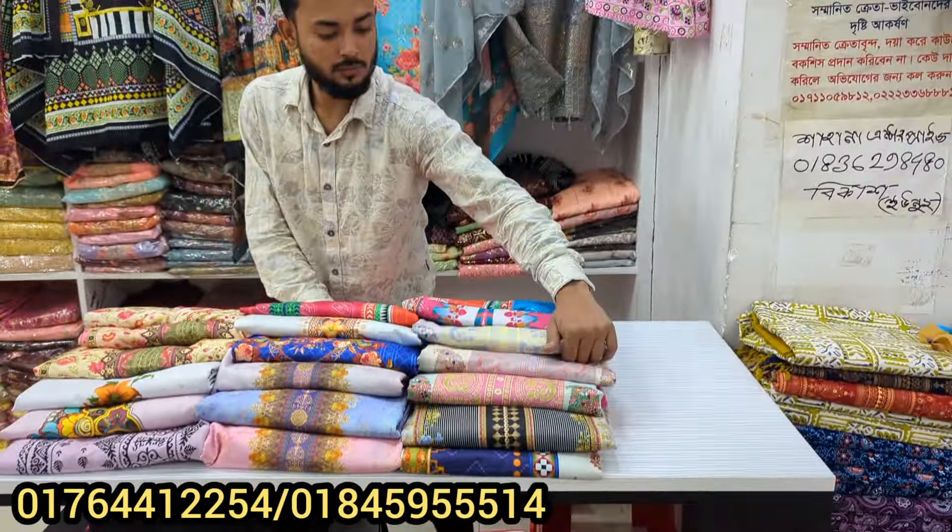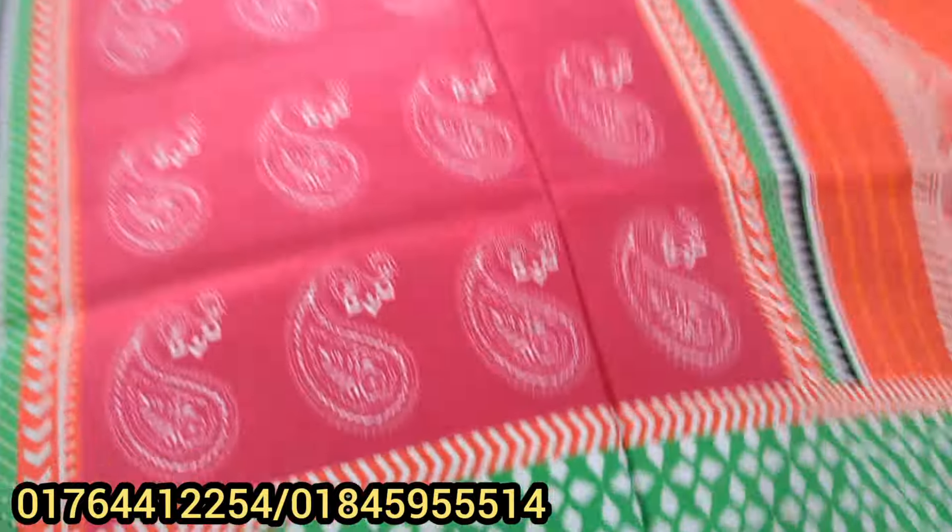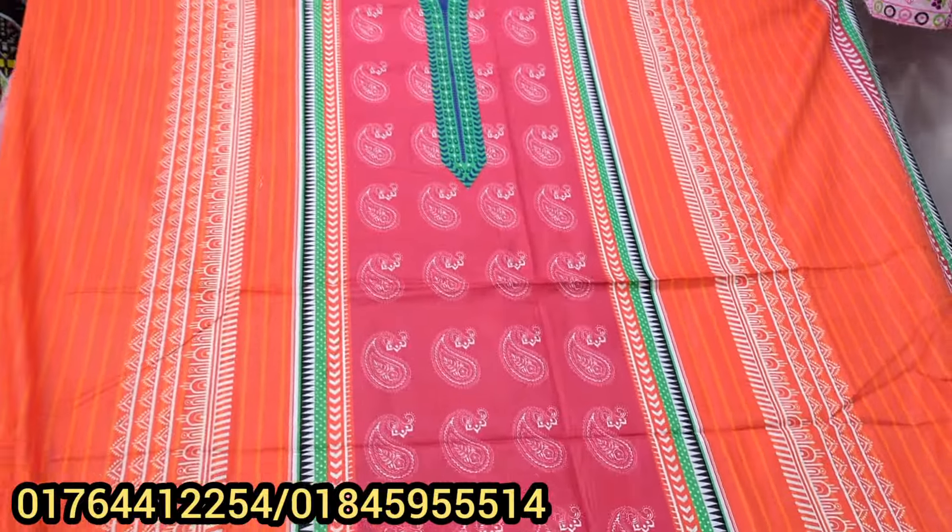First, you can see the price and you can contact. If it's your first time, you can see the price listed.